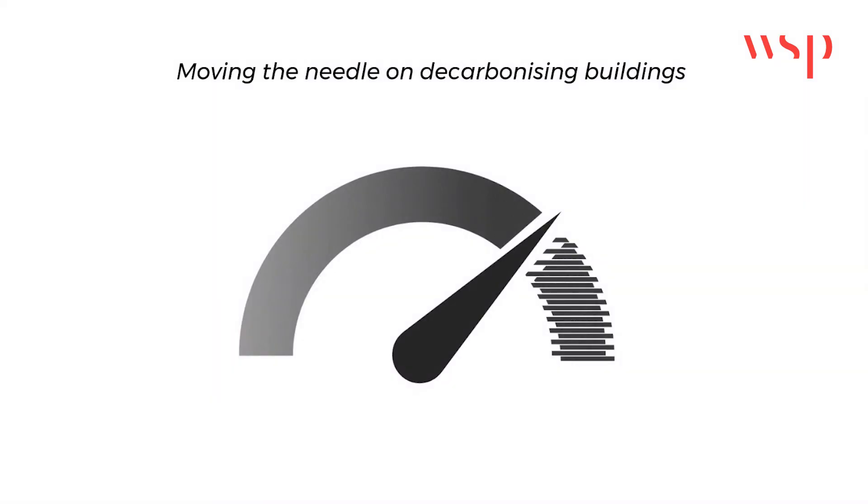By adopting a performance-driven approach like DAISY, we can move the needle on decarbonising buildings and make smarter decisions through evidence-based thinking that have a revolutionary impact on the industry. Overall, this chapter sets the stage for understanding the urgency of the decarbonisation challenge, the current state of the industry's progress, and the need for a performance-driven approach.